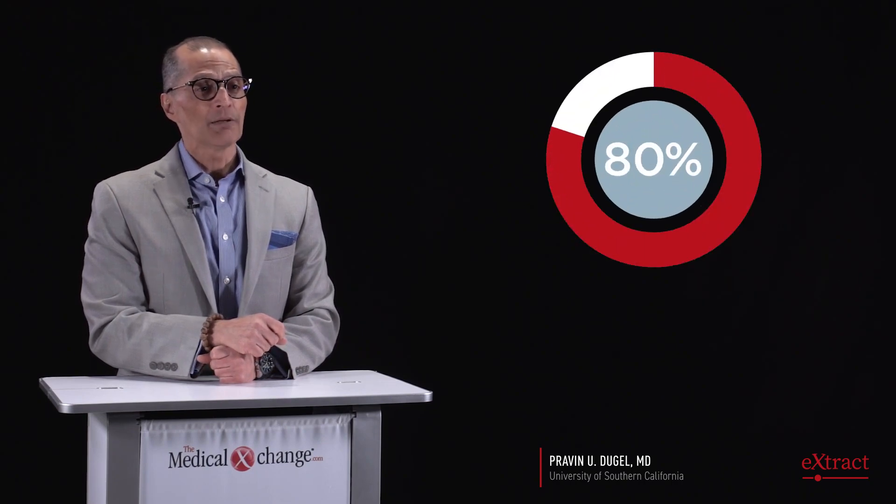The predictability of the disease activity assessment was very high — almost 80% of patients were on Q12 week dosing at week 48. In my opinion, what was most important was the anatomic superiority that was seen.